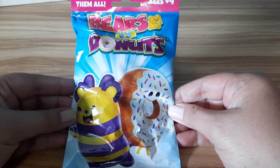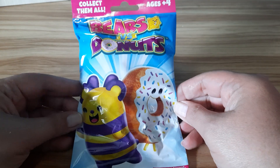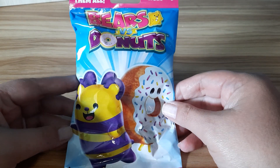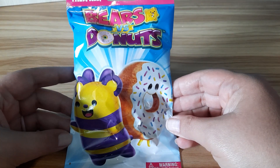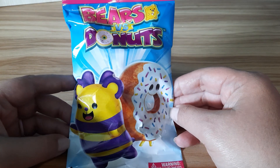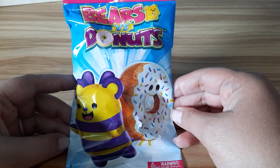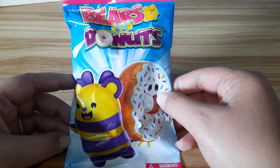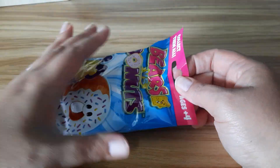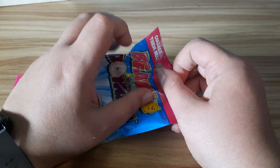Hey everybody! Welcome back to my channel. Today I have another Bears vs. Donuts. Last time we opened one of these we got a bear — I believe it was a honeycomb bear. Super cute, but today we're going to shoot for a donut. So let's open this up and see if we get a bear or if we get a donut.